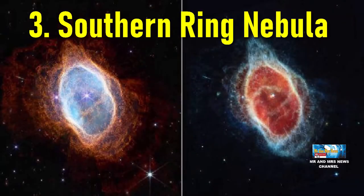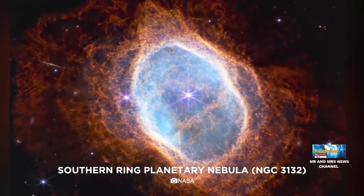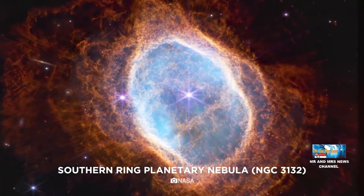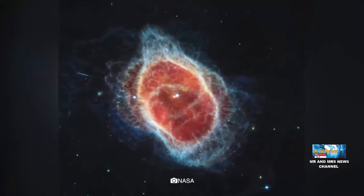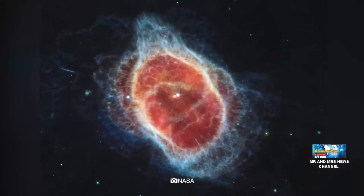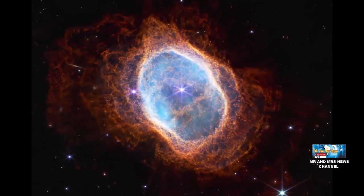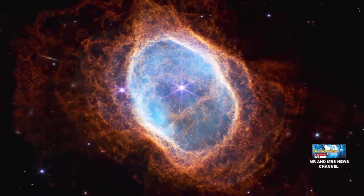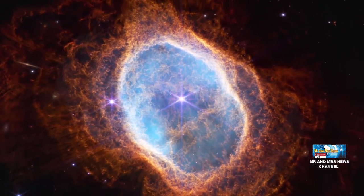Yang ketiga, Southern Ring Nebula. Nebula ini adalah sisa ledakan supernova atau sisa bintang mati. James Webb berhasil mengambil foto Southern Ring Nebula dengan detail yang luar biasa. Nebula ini terdiri dari gas yang mengelilingi bintang ganda di pusat nebula, dengan struktur gas yang jelas dan tajam sehingga astronom dapat melihat bintang induk nebula ini dengan detail.